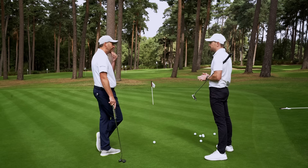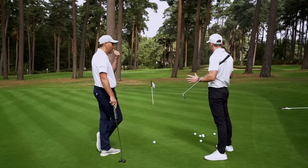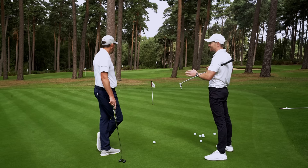The average recreational golfer doesn't really have a concept of how to map up where they should start their ball online. In both of our coaching practices, whenever I'm running an evaluation with a player, they generally read it probably only about a third of what it actually is. I think half is, even at a tour level, half is probably the most average.